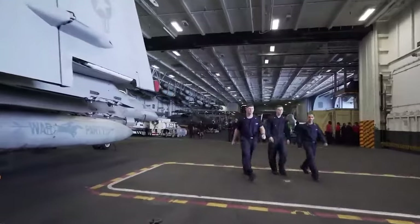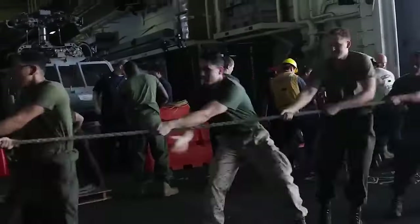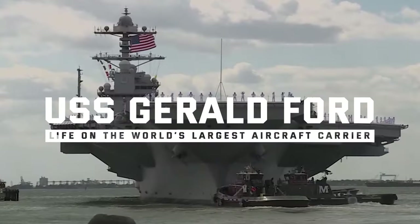But what is life like for the thousands of sailors, pilots, and other crew members who live below the Ford's deck? How are they prepared for service in this floating city? And what facilities are available on the carrier? This is life inside the world's largest aircraft carrier, the USS Gerald Ford.